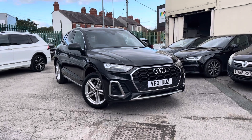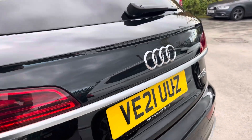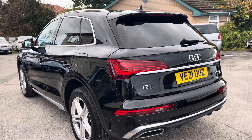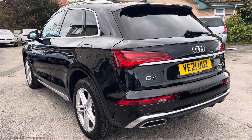Hello, my name is Conor from Wrexham Volkswagen and today I'll be showing you around this used Audi Q5 S-Line. This Q5 is powered by a 2 litre TFSI-E 17.9 kilowatt hour petrol plug-in hybrid engine producing 299 PS, with automatic transmission and quattro all-wheel drive.